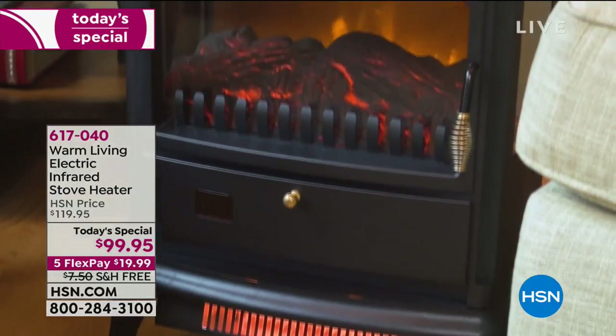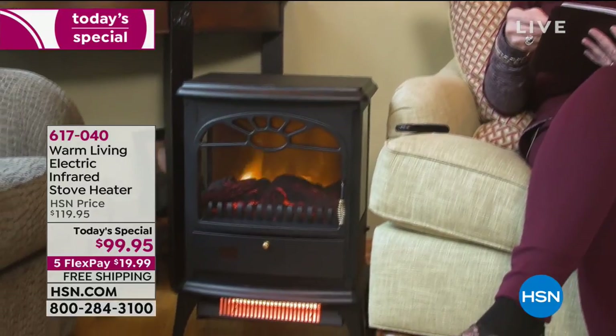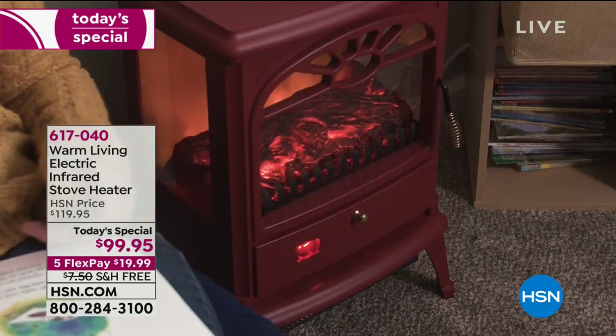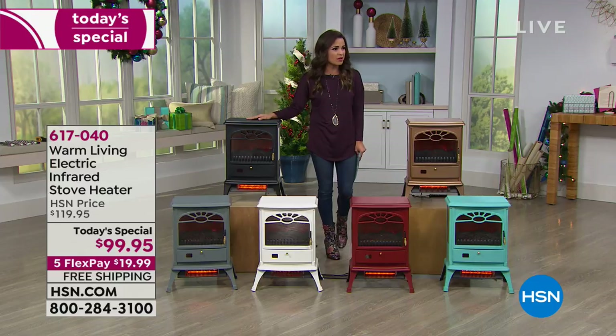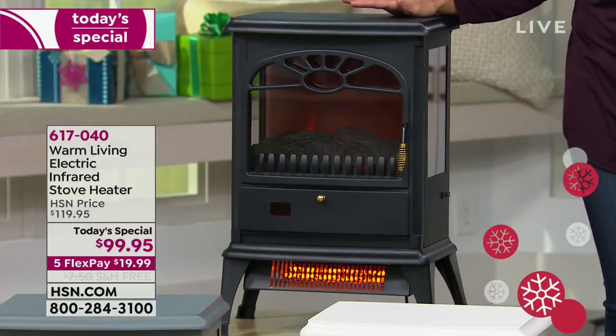This may look like a gorgeous, classic, vintage potbelly stove, and it has all of those looks — but inside it's the most modern technology. It heats your home up to 1,000 square feet using infrared technology, so no drying of the air, your skin, or your nose. It's cool to the touch, so if you have little ones or pets around, no worries. If you knock it over, it shuts off on its own. It has a remote control, timers, and everything. This is from Warm Living — an electric infrared space heater.